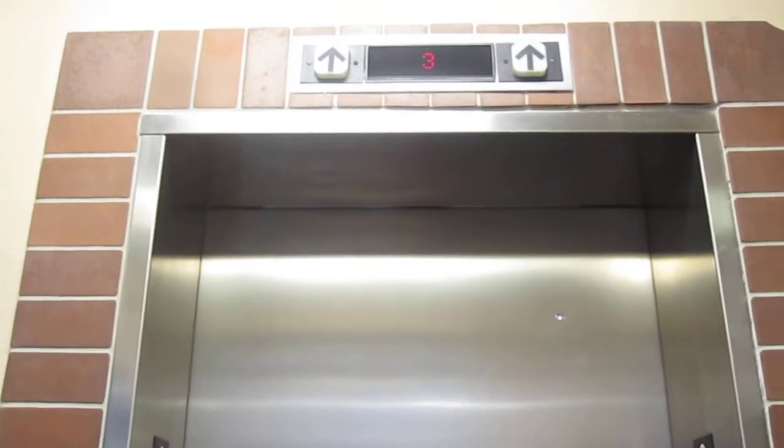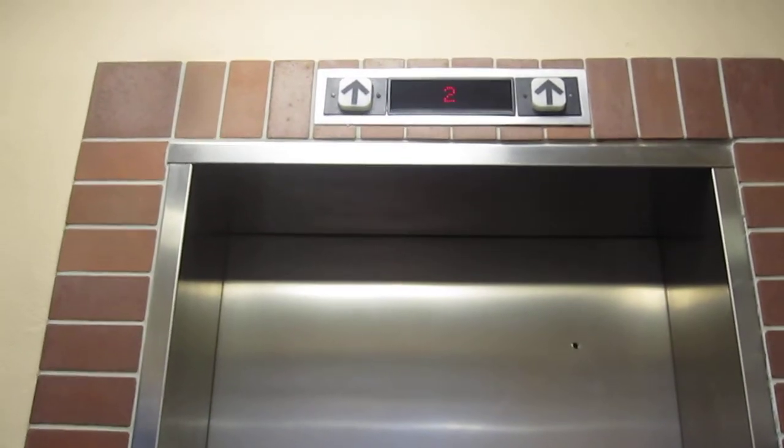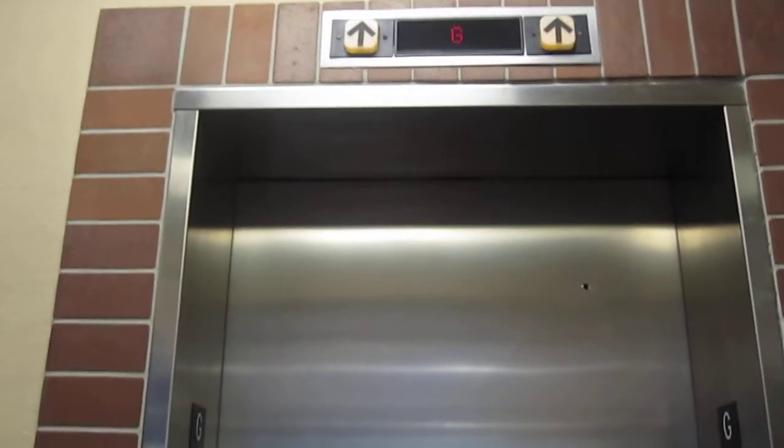Now this is the elevator at the Ellis Parking. Let's call it. It's on four, three. Here it is.